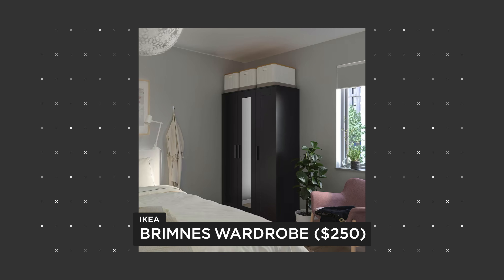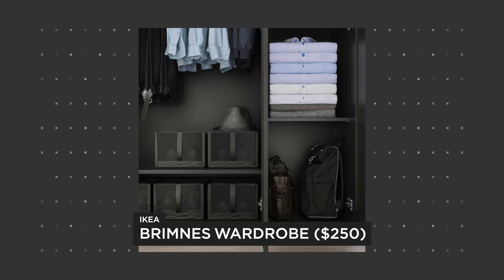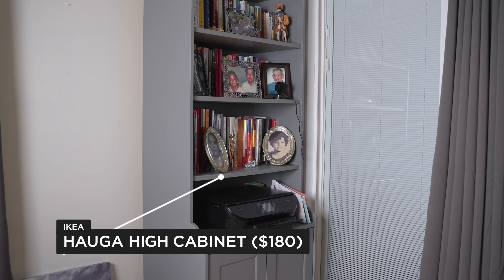The next product is a wardrobe, and this is great if you don't have much space in your closet. It gives you enough space to hang your clothes as well as space to fold them and put them away. It's the same one I used to use because I had a very small closet.